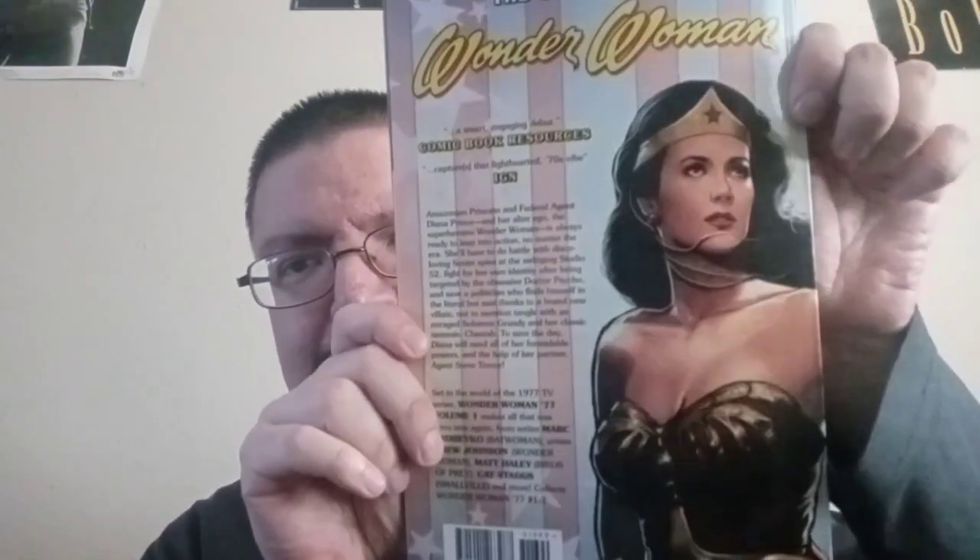And then I got Wonder Woman '77 volume one — of course the Linda Carter Wonder Woman from the TV show. And last but not least I got a Wonder Woman '77 Special, based on the classic series featuring Linda Carter.